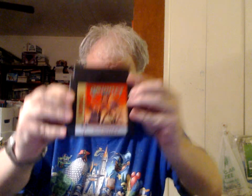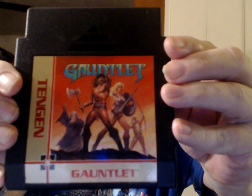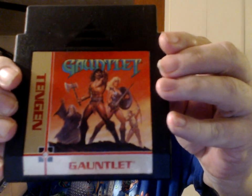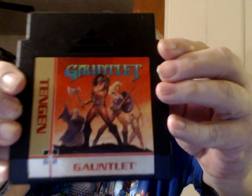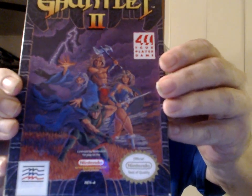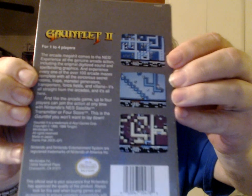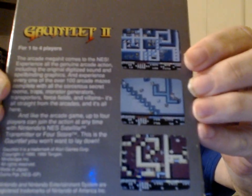From Atari — TenGen — Gauntlet. This was released twice by TenGen: the first time in a licensed release, and then this second one, which is unlicensed. From Mindscape — Gauntlet 2, which supports four players. I spent so many hours playing Gauntlet in the arcades. The arcade version was set up for four players as well, and that was the best way to play it.